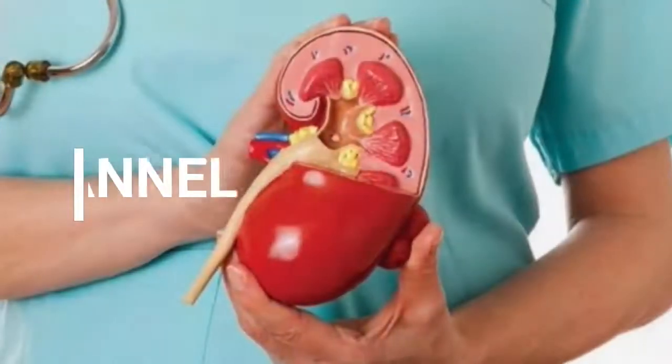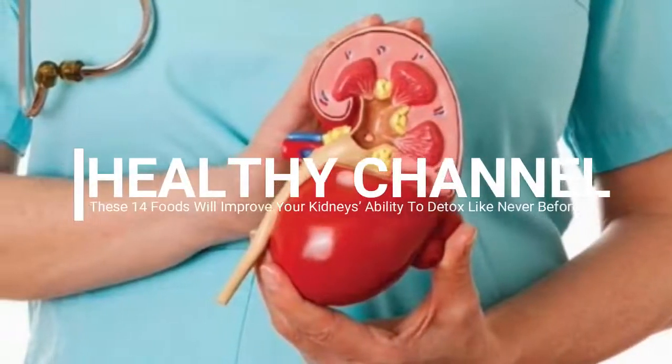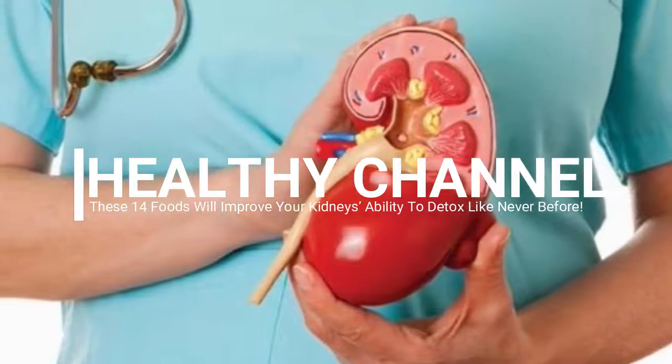These 14 foods will improve your kidneys' ability to detox like never before.